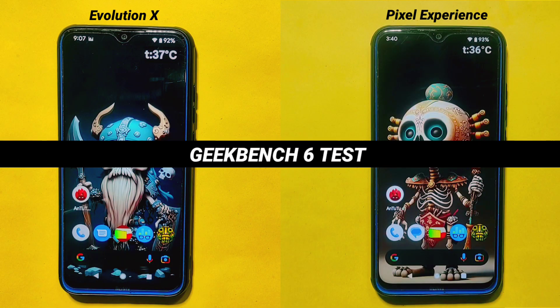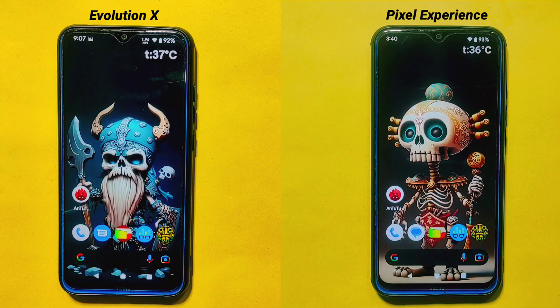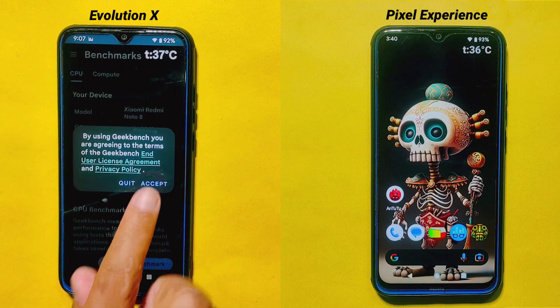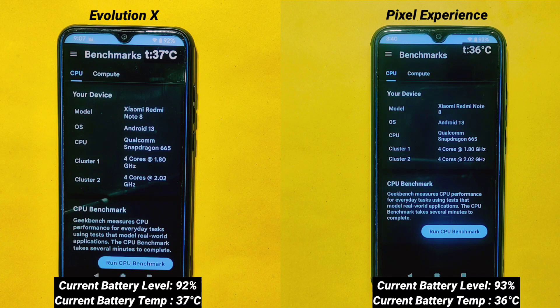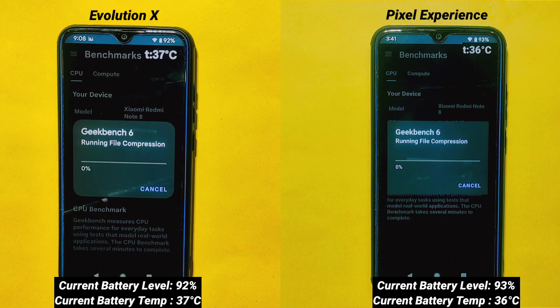Geekbench 6 Test: After completing the AnTuTu benchmark test, I'll now perform the Geekbench 6 test. This test will measure the raw processing power of each custom ROM and give us a quantitative comparison of their CPU and GPU performance, allowing us to identify significant differences between the two ROMs. You can see the current battery temperature and percentage on both custom ROMs on your screen. Now I'll tap the Run button at the same time on both Evolution X and Pixel Experience ROM.